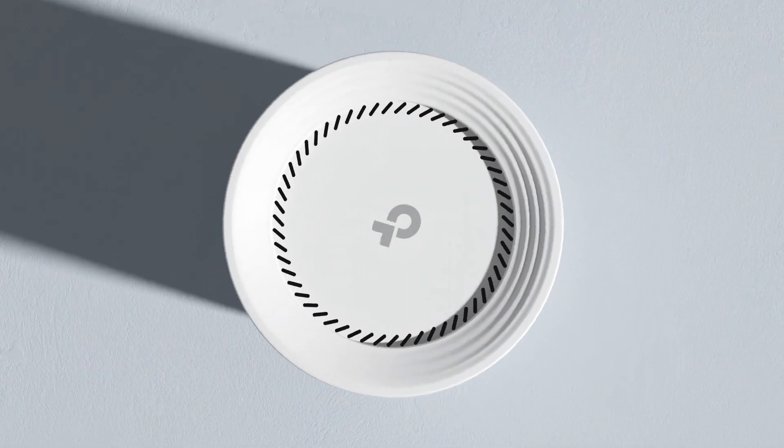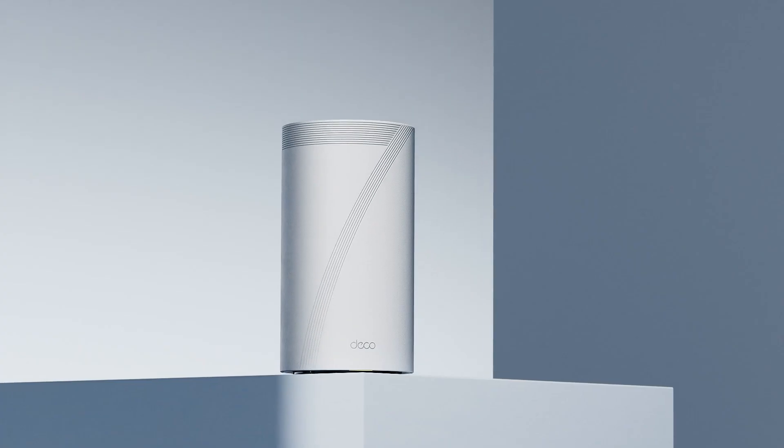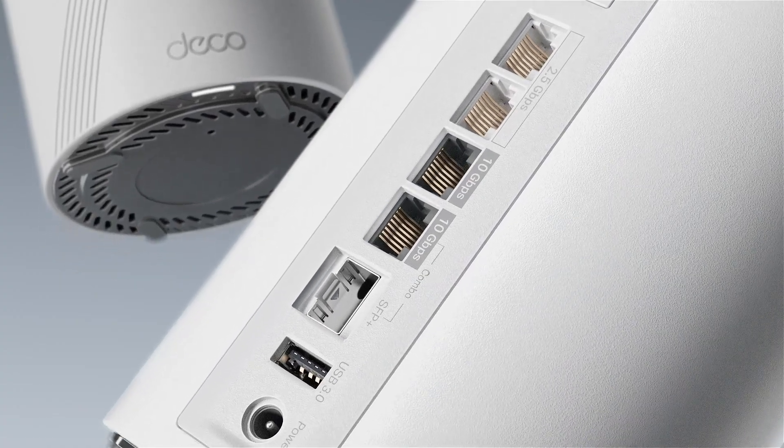Now with the latest technology, Wi-Fi 7, the industry's fastest mesh — the DECO BE95 — comes with a quad-band maximum speed of 33 gigabits per second Wi-Fi and 10 gigabit ports.